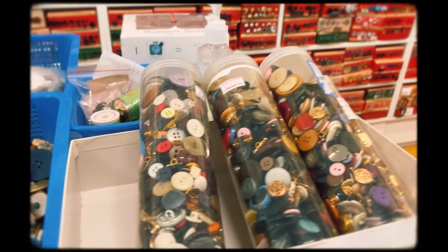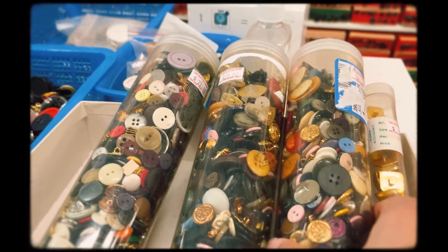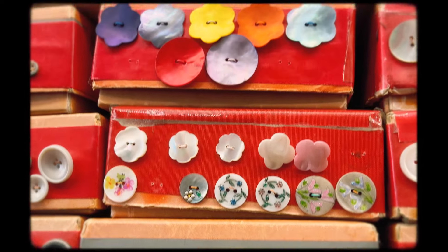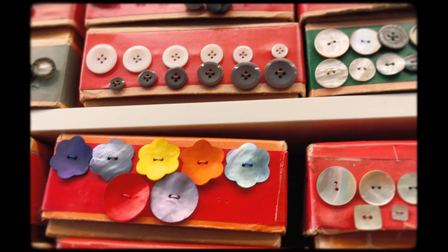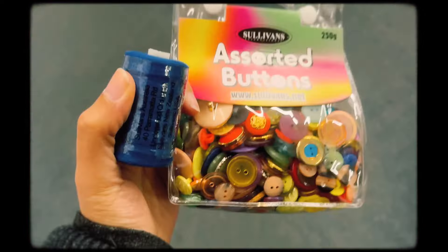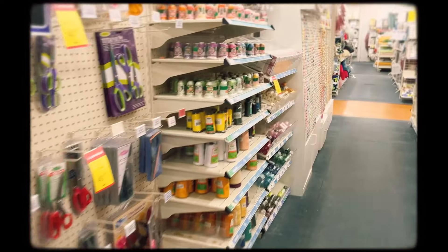I spent ages looking through and I really enjoyed picking a few special ones for an upcycle project idea I have. I also picked up some more buttons at a craft store.